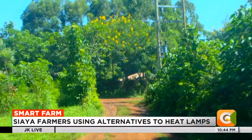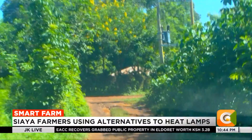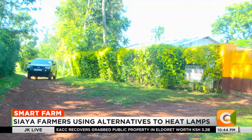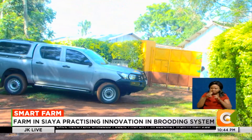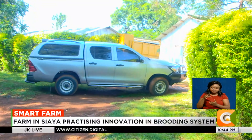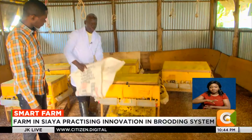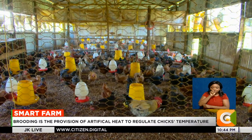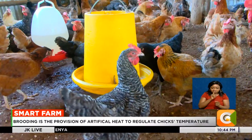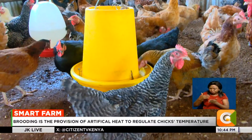Off the Kisumu-Busia Highway, a dusty one-kilometer murram road leads us to one of the largest poultry farms, located in Mutumbu Village in Gemma, Siaya County. We meet Paul Okech, one of the poultry farmers here, running this enterprise as one of the seven directors for the last five years. At Obwambe, they do end-to-end poultry value chain.